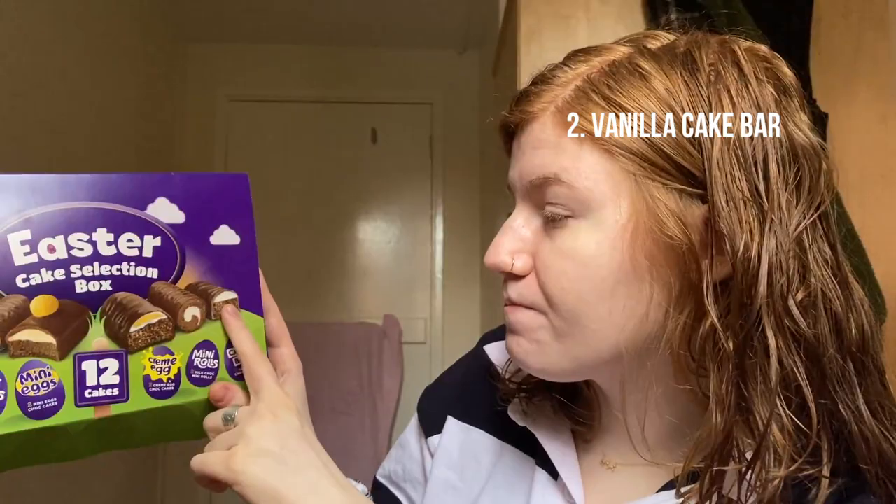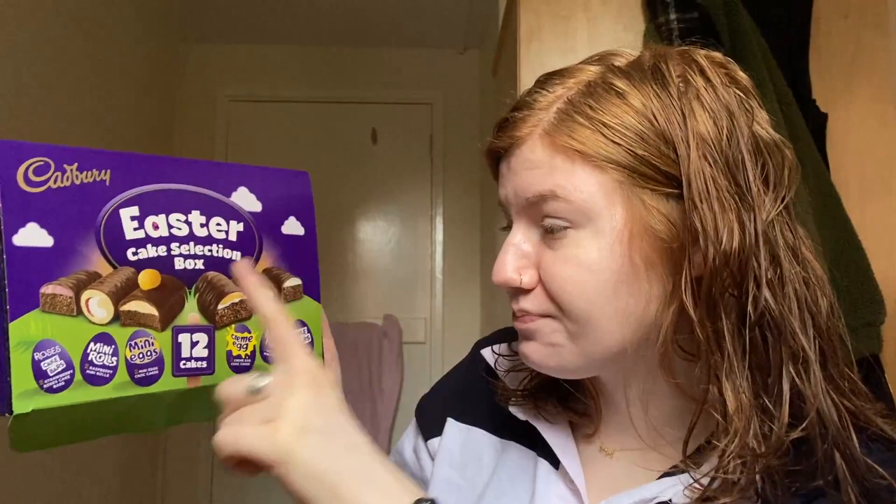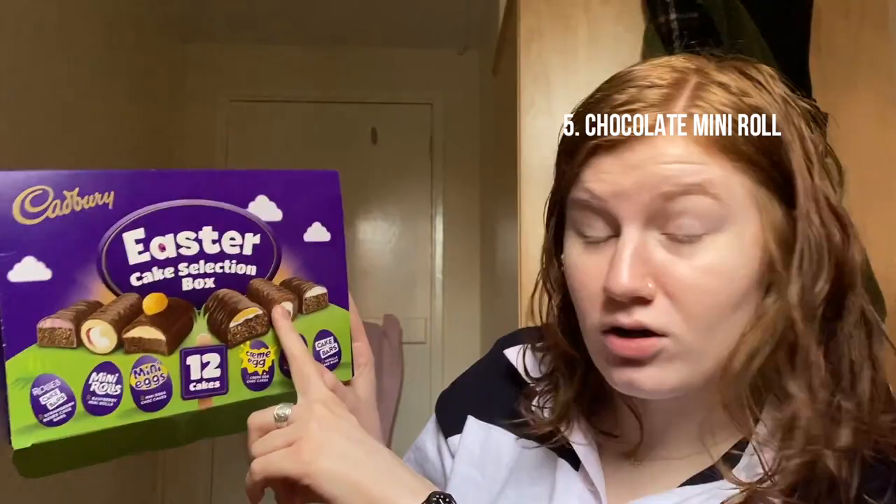I'm going to give this one a 9. It's really nice. Final ranking: mini eggs cake bar — I'm going to give mini eggs number one, just going to have the mini egg on top, and they pretty much do the same as the cake bar. So mini egg, cake bar, Roses, cream egg, mini roll of raspberry, chocolate mini roll. However, all were good, and I highly recommend the Cadbury Easter selection box. That was a fan favorite for me. Highly recommended.